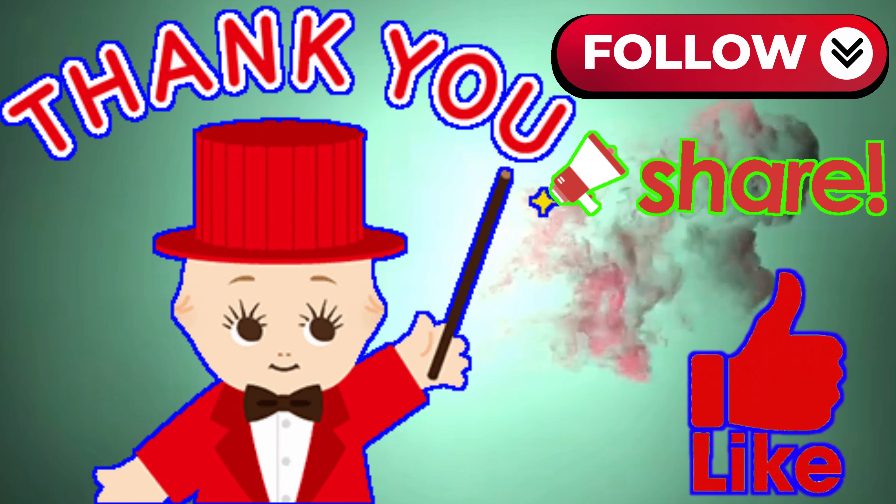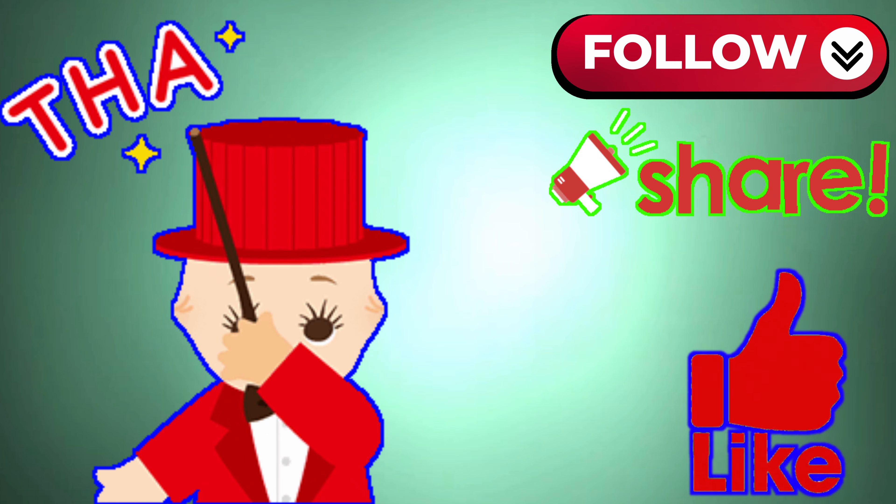Thank you for watching our video. We'll see you next time.